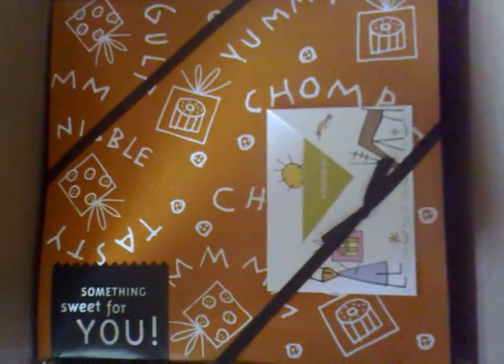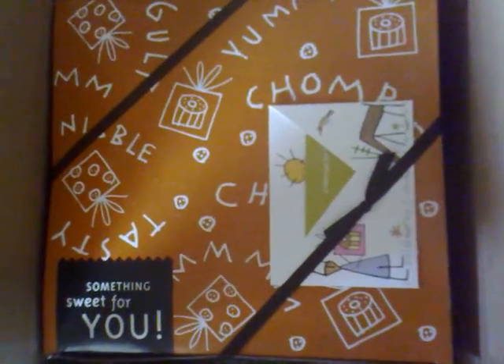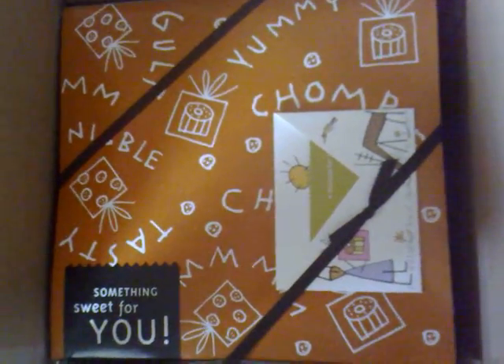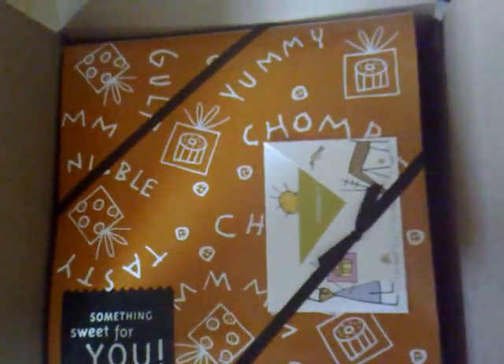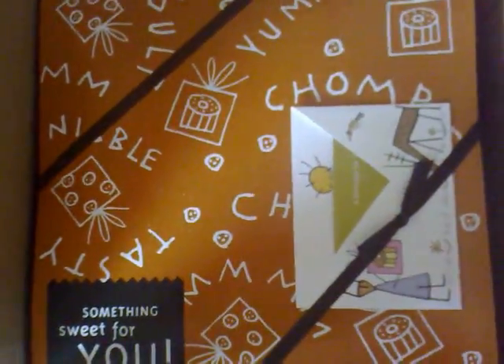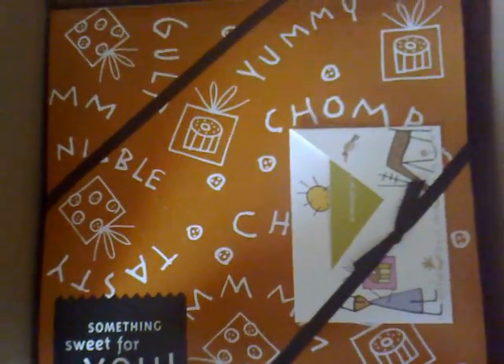Hi, everybody. This year, to some of my more long-distance friends, I sent out some cookies. There's this really cool, environmentally friendly and civically conscious cookie maker that's out of the Boston area.